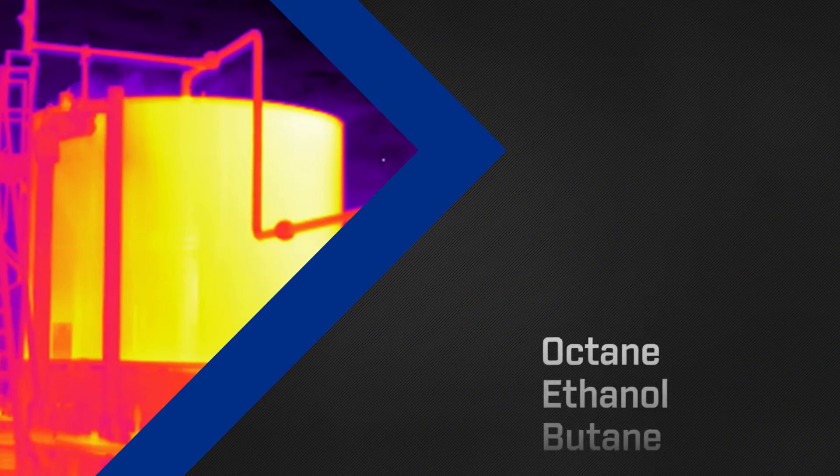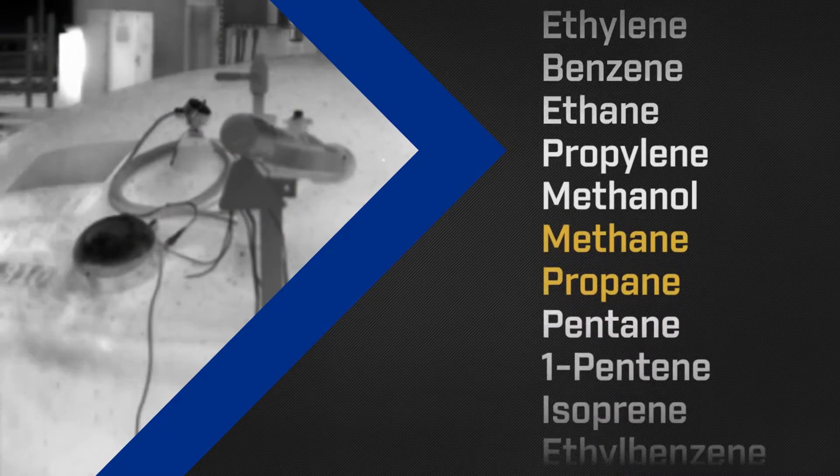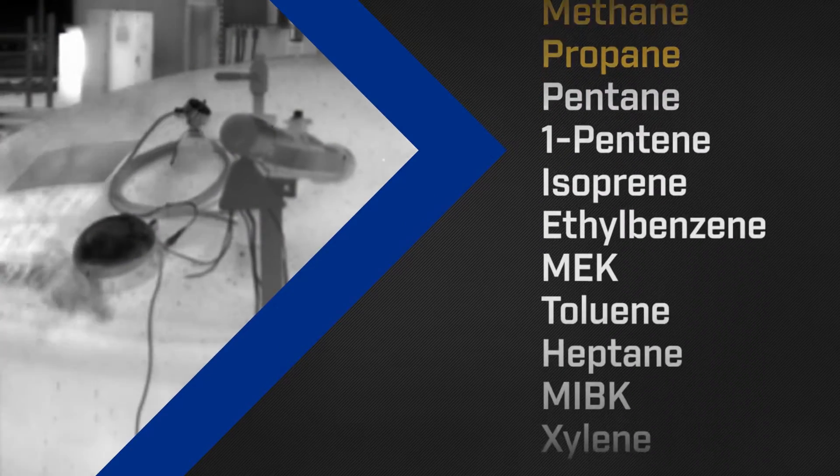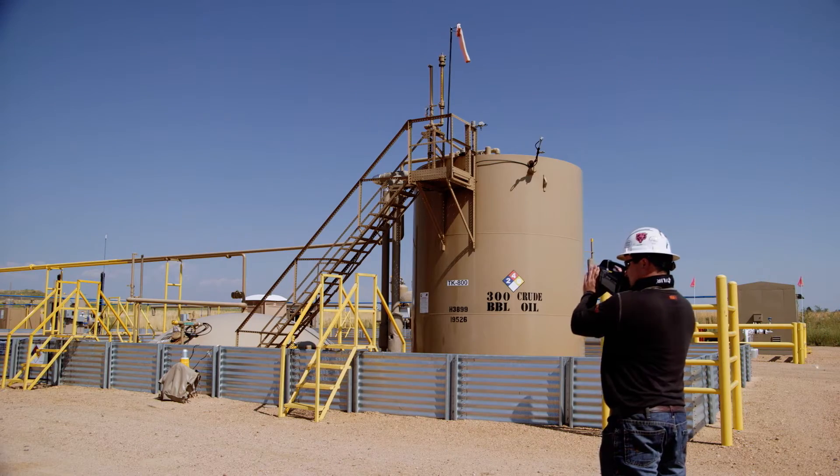The GFX 320's proven innovative technology gives you the power to see a wide variety of hydrocarbon gas and VOC leaks as they happen, while allowing you to work in hazardous locations or from a safe distance.